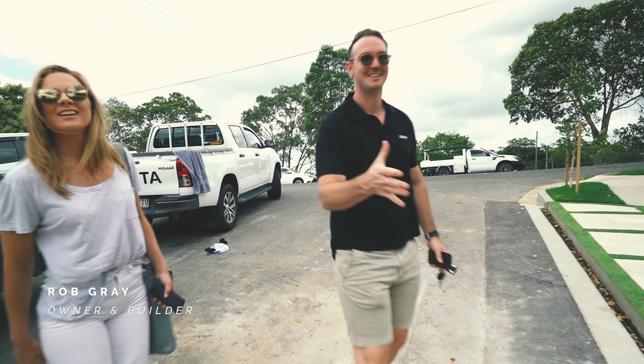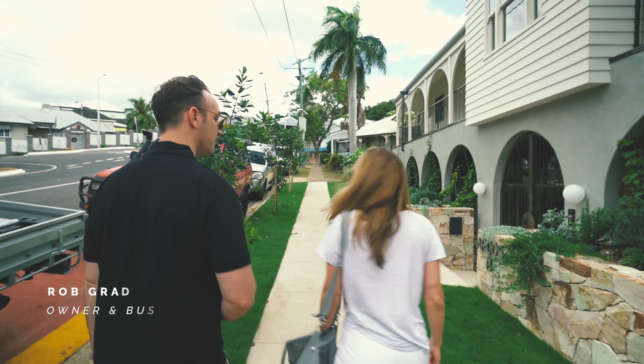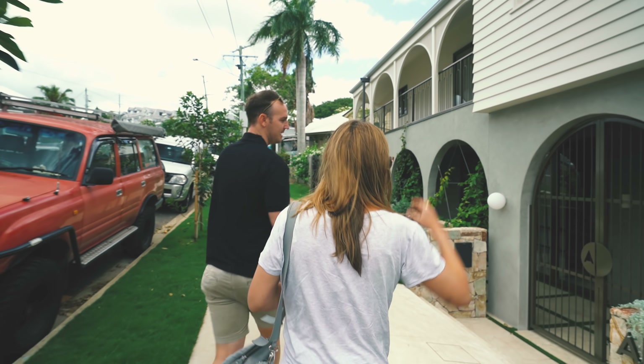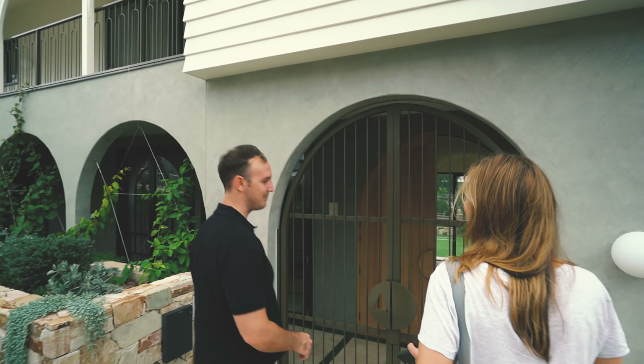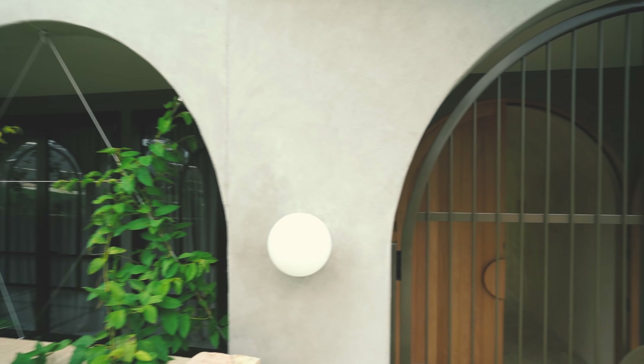Nice to meet you, hey buddy, how are you? Nice to meet you man, how's things? We're keen to have a look through because you've literally just finished, haven't you? I finished probably eight weeks ago, but I've been basically finishing off as a builder — just finishing up all the bits and pieces. Fair enough. You've got enough arches here, do you reckon? Just a couple.